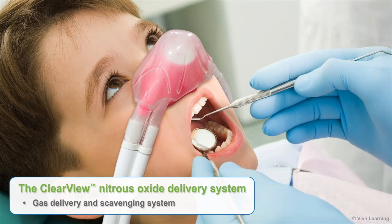The Clearview Nitrous Oxide Delivery System is an excellent example of the quality and innovation that clinicians have come to expect from Accutron.